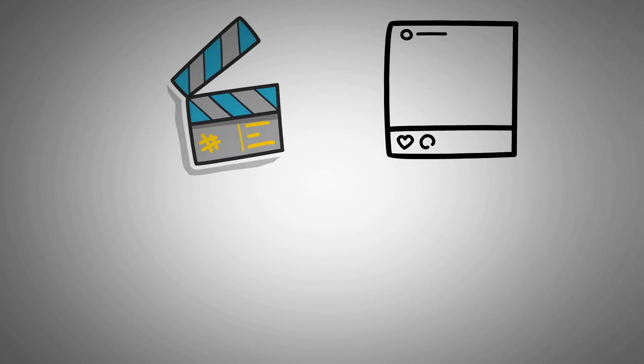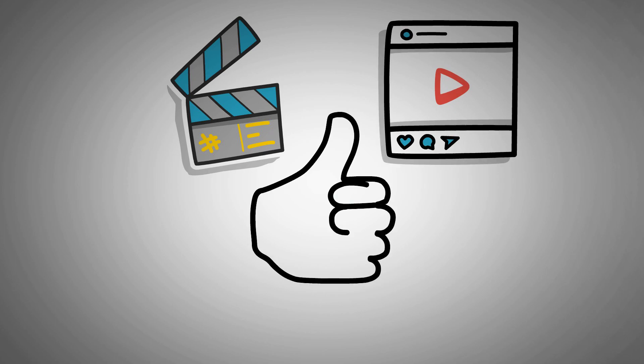So that's the end of this video. If you found the content helpful, don't forget to give a like and subscribe to our channel for more content like this.